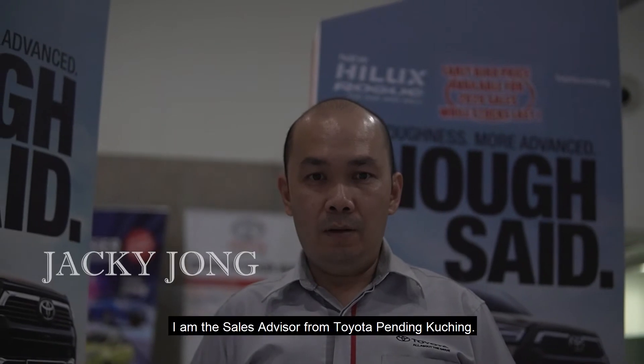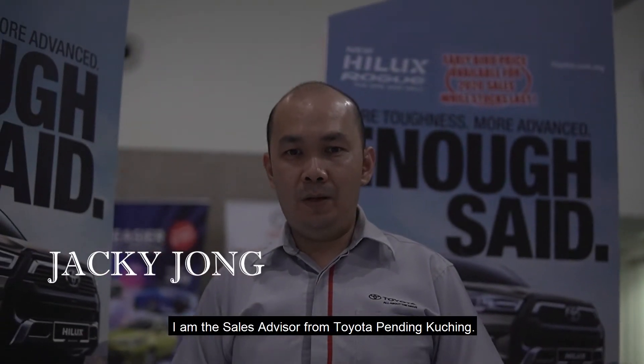Hi, my name is J.K. Jong. I'm a Sales Advisor from Toyota Pending Kuching.